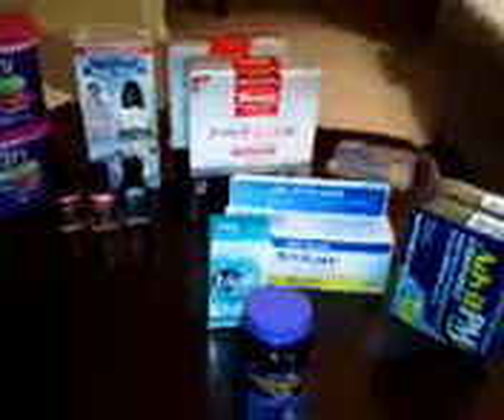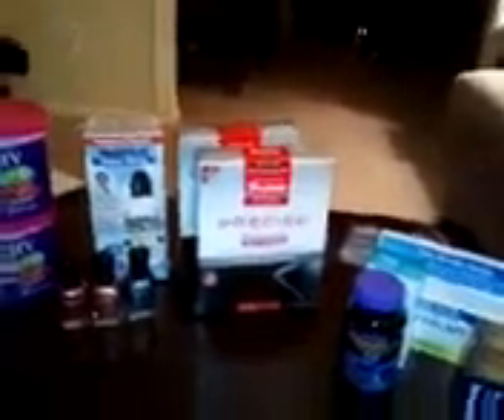On Sunday, Walgreens had a flyer come out, and you could get the melatonin here by Natrol, Blink Tears, and also the Arnicare, and you got the cost back in register rewards, so they were pretty much free. What I did is I got the register rewards, pocketed those, and headed over to Rite Aid.